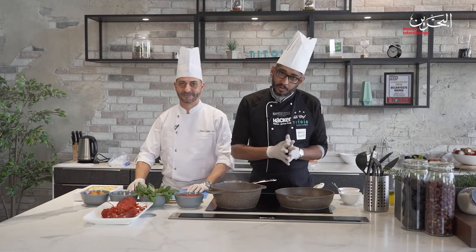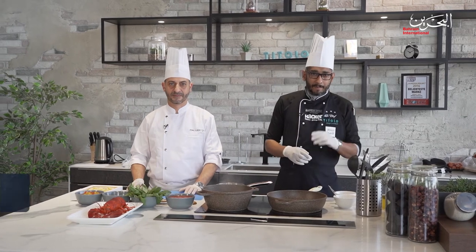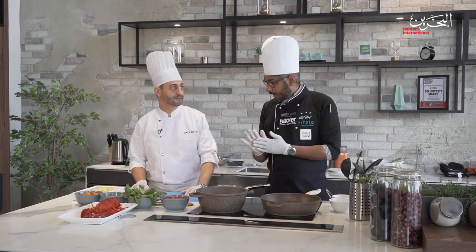Hey everyone, welcome to Simply Delicious, Season 2, where we'll be cooking authentic Bahraini food and some other cuisine. My name is Ali Youssef and today I have a guest chef from Gallery 21, Chef Michele.